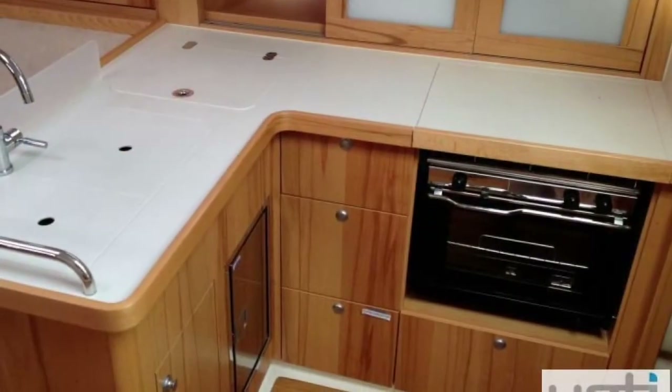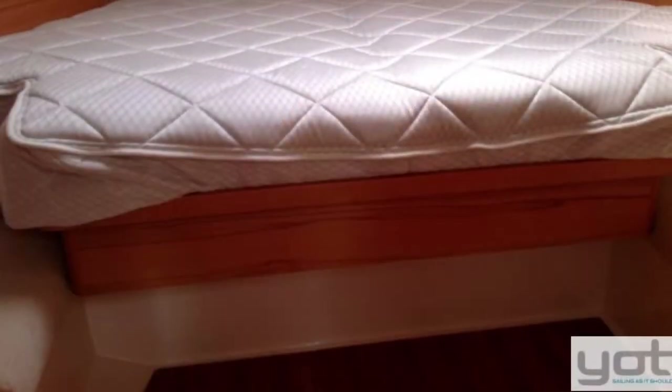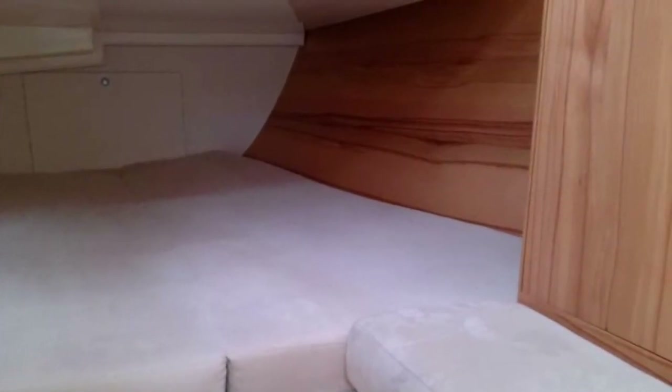Good L-shaped galley, great size V-berth. There's only a single head, but there's a custom-made inner-sprung mattress. Powered by a Volvo 38 horsepower engine.